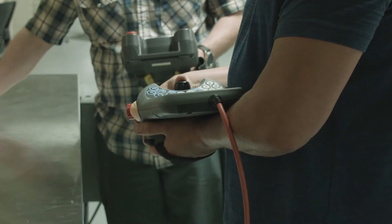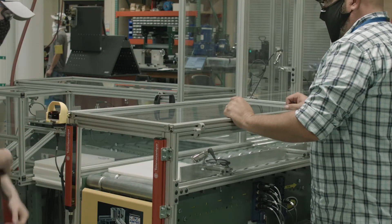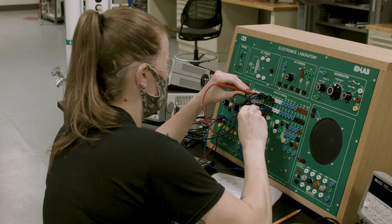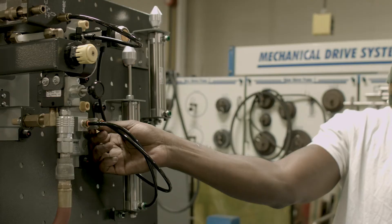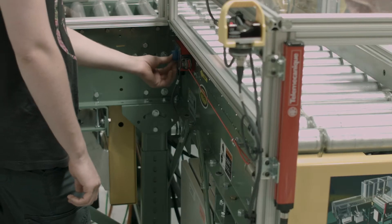A student can expect to learn some basic programming skills in Allen Bradley controls. We have a variety of sensors and other servo mechanisms that we go through in the automation program, so that they'll be able to go out into the field and be a controls engineer, controls technician, or automation technician.